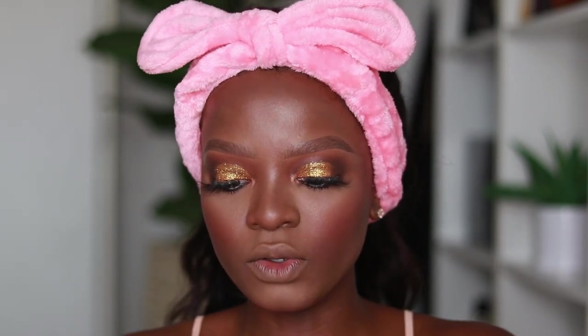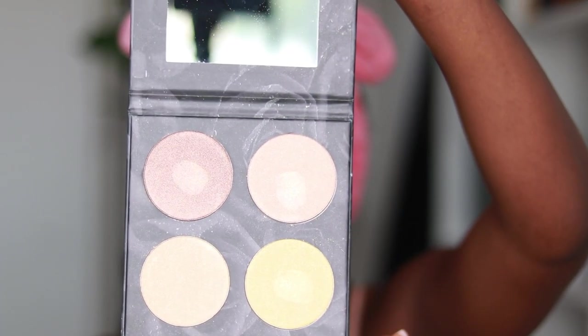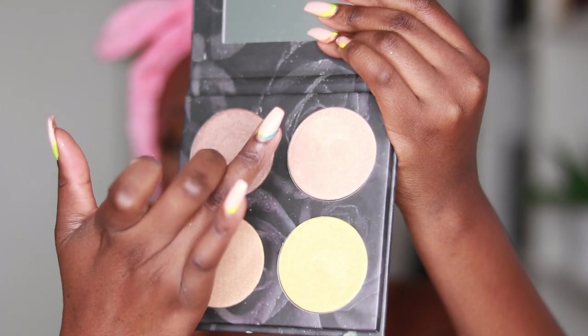Moving on to the next thing from Hermosa Floor Cosmetics — the highlighting palette. It's called the Glow Gang Highlighter and comes in a very pretty unique black roses packaging, with ingredients listed at the back. There are four shades making it a quad palette. Unlike the eyeshadow palette, the highlighting palette does not have names for the highlighters in the pan, which is a turn-off, but we want to see how the palette performs.